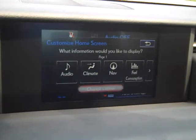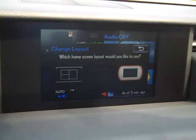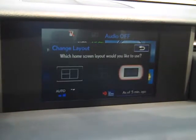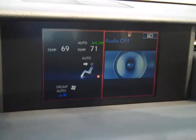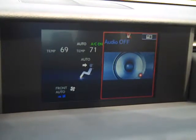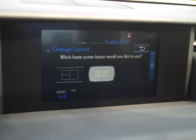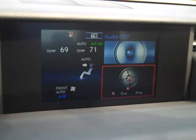I can change the layout to a split screen. Now I just have the climate on the left and the audio on the right. I like having multiple screens, so I'm going to go back and click. Now I have the climate, audio, and compass.